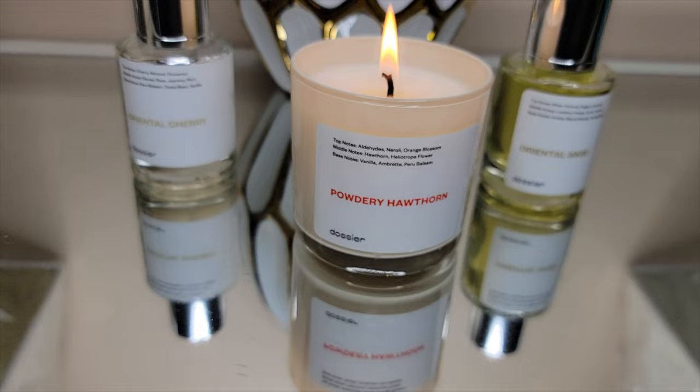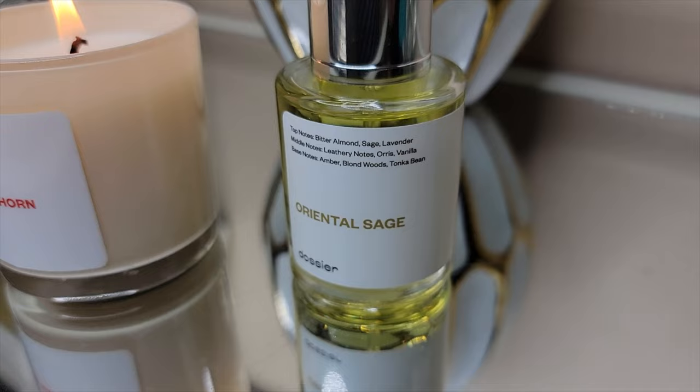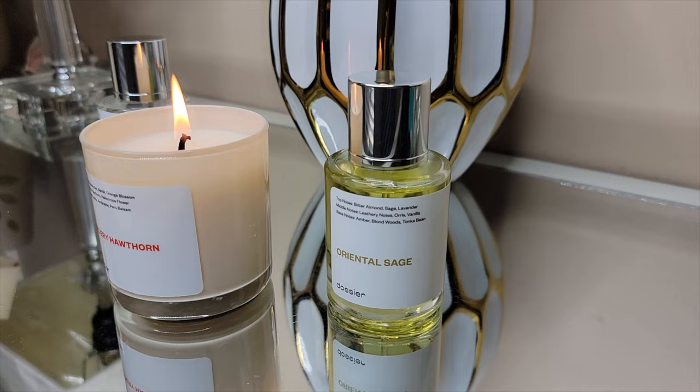I'm very happy I have this in my collection — it's actually making me want to purchase the actual fragrance, so that definitely is a win. Now moving on to the fragrances. The first one I have is Oriental Sage. This one is inspired by Tom Ford's F*cking Fabulous and it smells like it, but for a fraction of the cost. The top notes are bitter almond, sage, and lavender; the mid notes are leathery notes, orris, and vanilla; while the base notes are amber, blonde wood, and tonka bean.